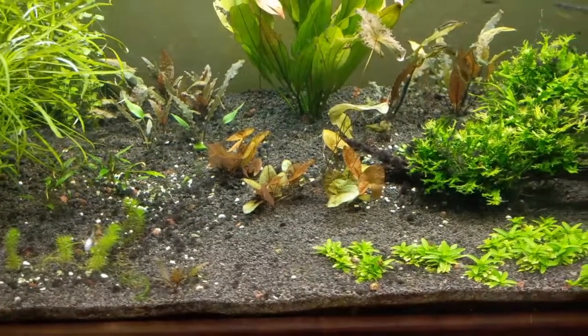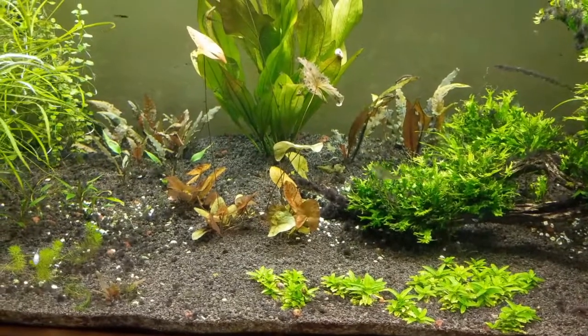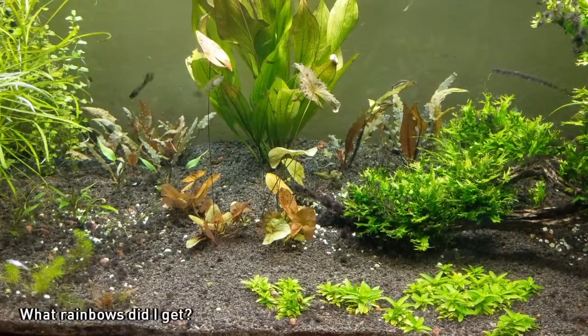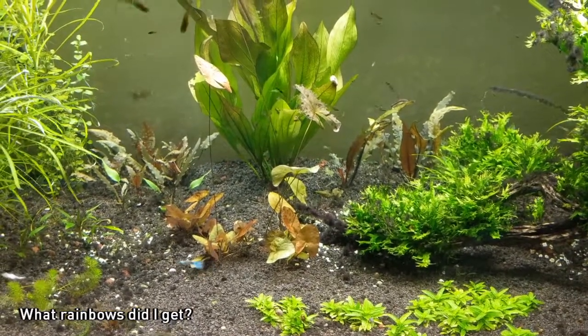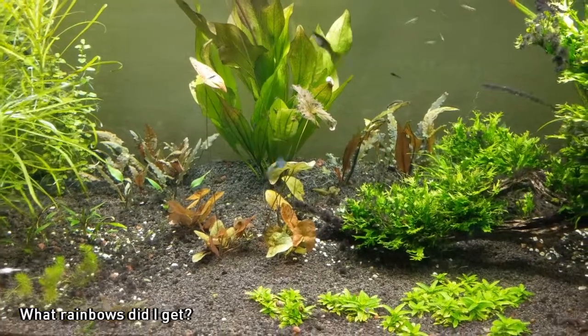I had a bunch of little baby Madagascar lace plants in this thing growing out. Those all went to Gary Lang — both as a thank you for his trip, and also he was looking for some that were a self-fertilizing strain, which mine is.